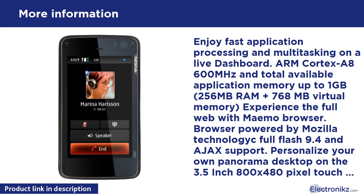Switching between applications is simple as all running content is constantly available through the dashboard. The panoramic home screen can be fully personalized with favorite shortcuts, widgets, and applications. Thanks to the browser powered by Mozilla technology, websites look the way they would on any computer. Online videos and interactive applications are vivid with full Adobe Flash 9.4 support. Maemo software updates happen automatically over the internet.